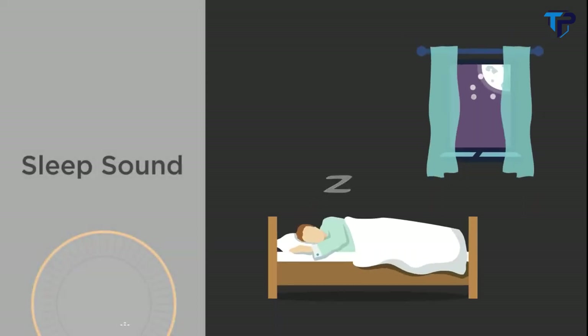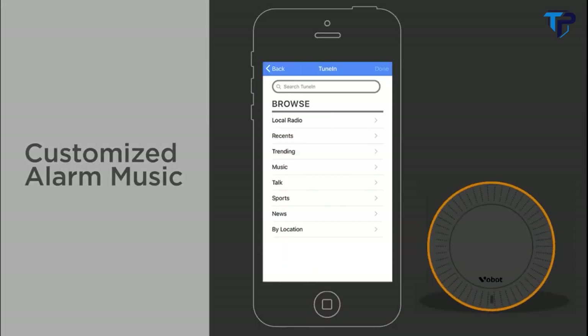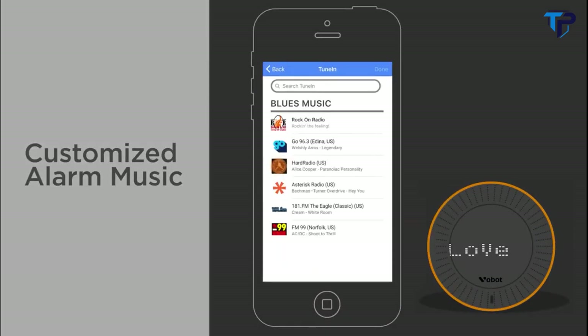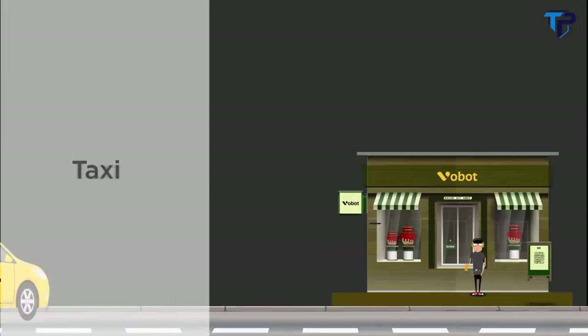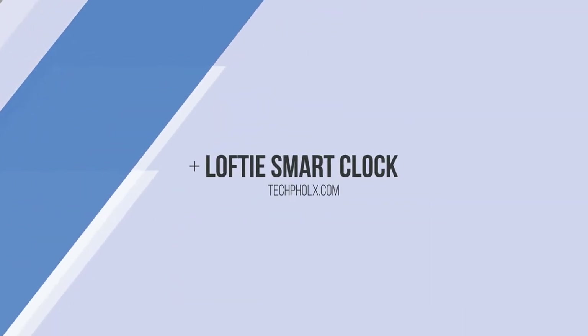Sleep sound, customized alarm music, shopping, taxi, smart home — more and more features have been added to VoBolt.